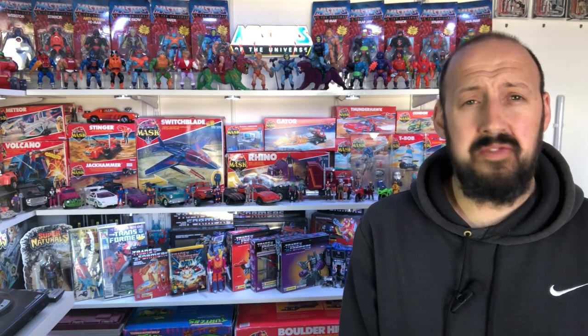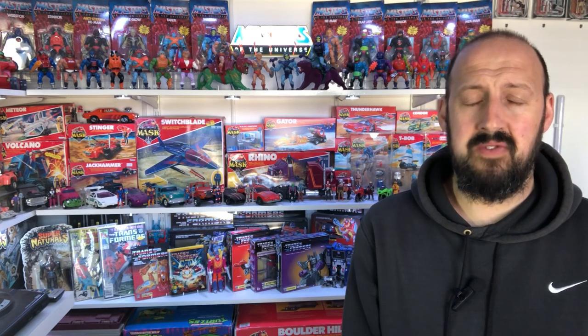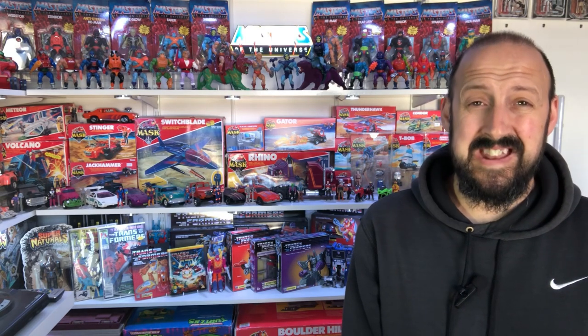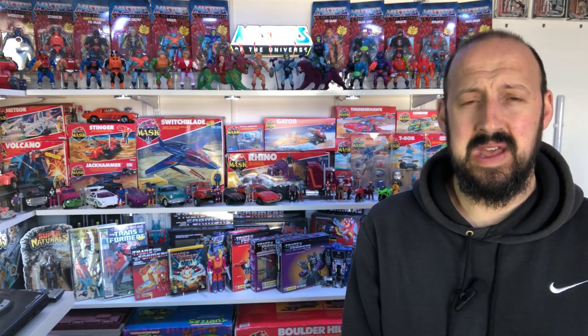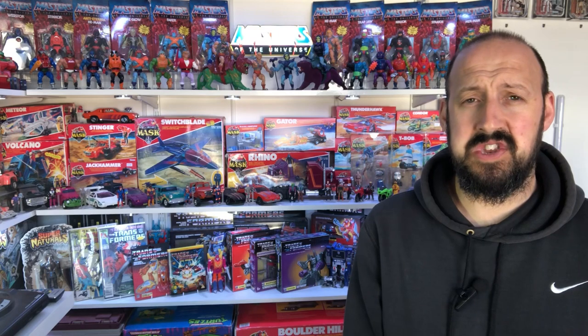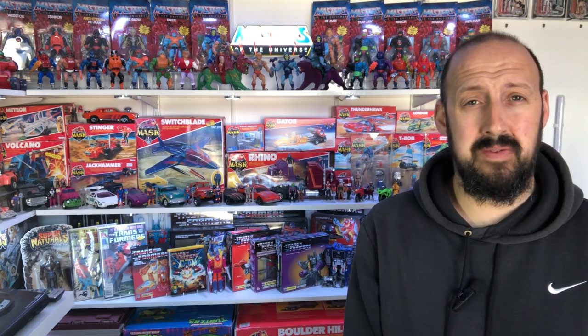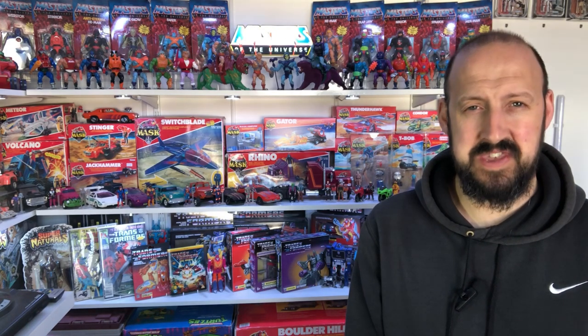When me and Marcus speak we often speak about our collections and things we're buying. He's a huge Star Wars collector himself, and I just happened to mention something I'm not necessarily having a problem getting in the UK, but getting at what I feel is a reasonable price. They're so overpriced. I missed out on them originally so I'm on the secondary market and the prices they're charging are just unbelievable. But Marcus, being the great guy that he is, picked it up for me and sent it as a gift. Let's go see what Marcus was kind enough to send us.